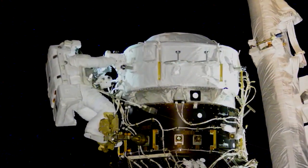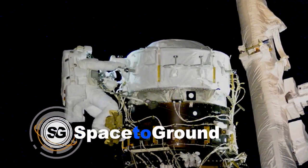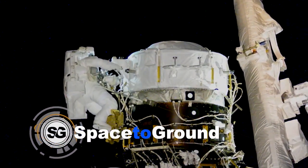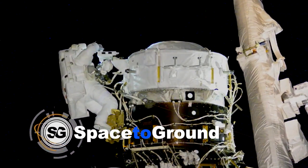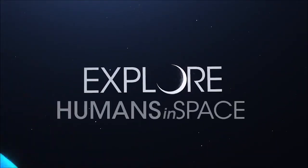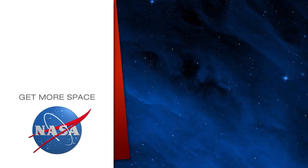Keep sending in your questions using the hashtag AskNASA and we'll see you next week. Subscribe for more space.